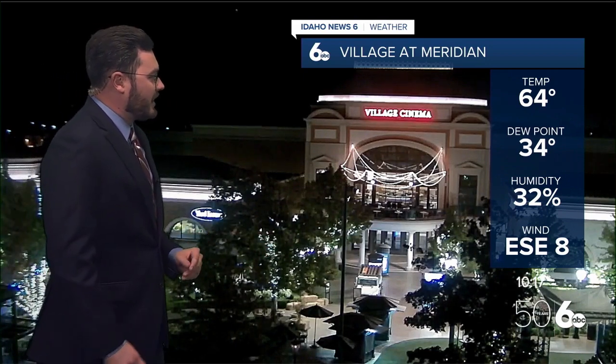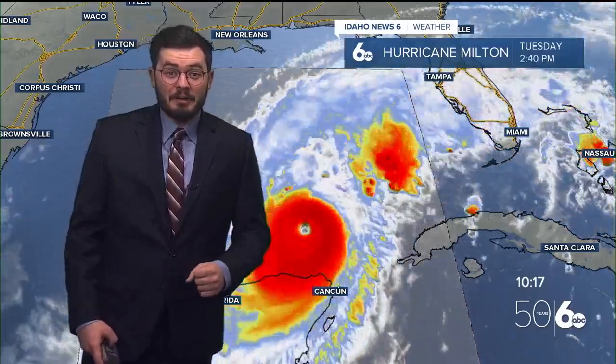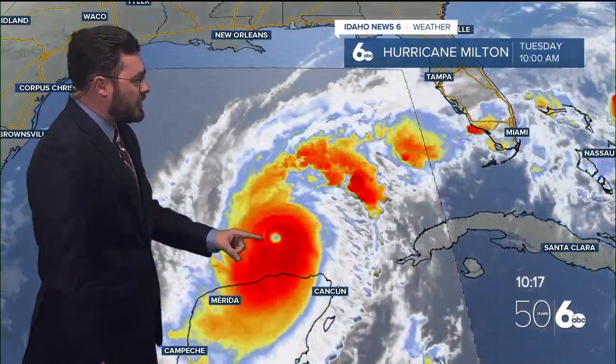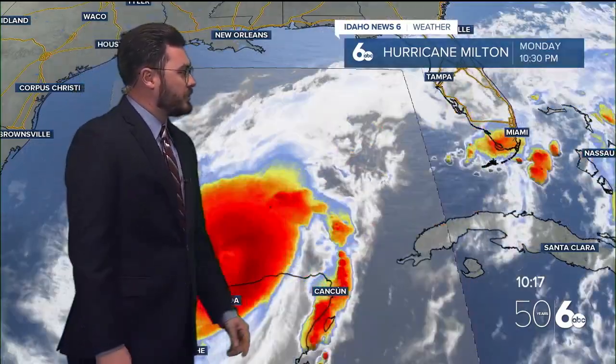A nice and quiet night down at the village at Meridian. We're going to be shifting our focus now from Idaho weather over to the Sunshine State, where very active weather patterns are happening. We've been talking about it for the past couple of days. Hurricane Milton is currently sitting at a Category 5. You can see the eye of that hurricane forming once again as it makes its way towards the Sunshine State.